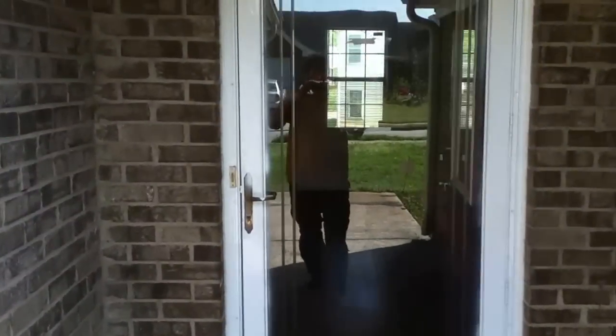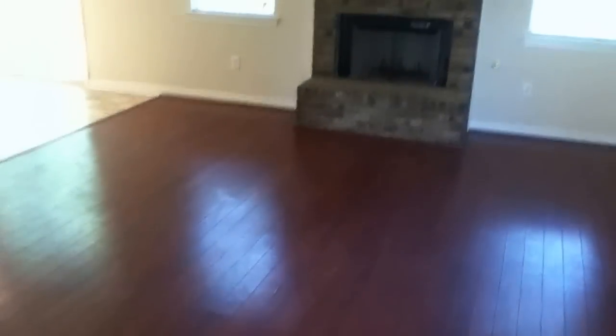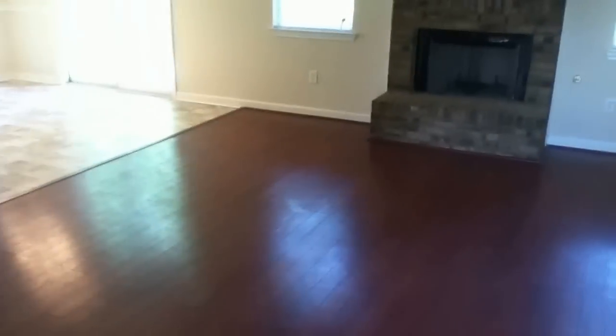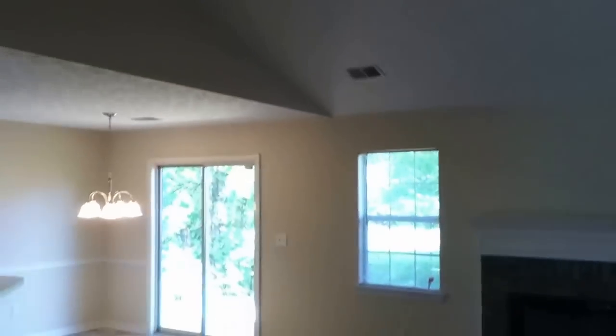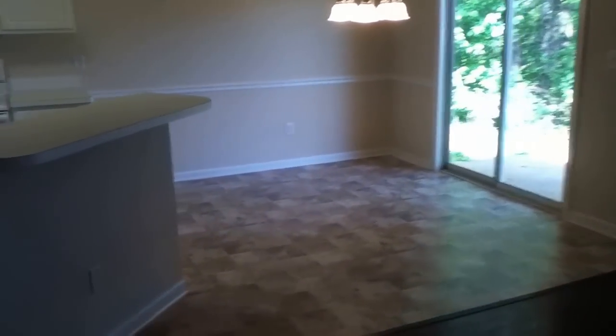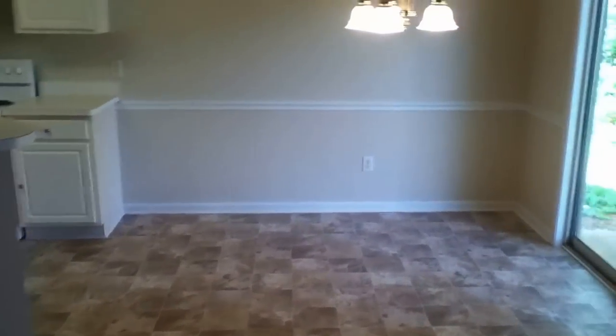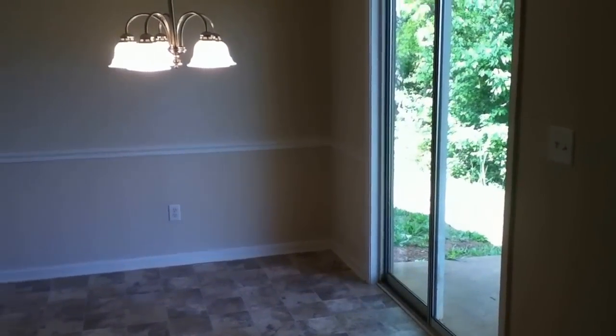As you enter the home, you walk into the large family room, covered with hardwood floors, a beautiful fireplace, nice big windows, and big tall ceilings. Central heating and air conditioning in this home, along with ceiling fans. There's a sliding glass door that goes out to the backyard, and there's a patio out there as well.